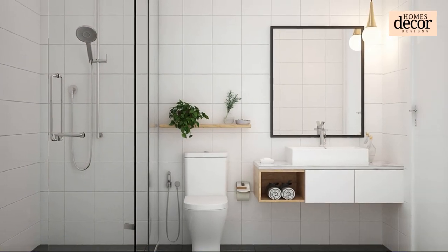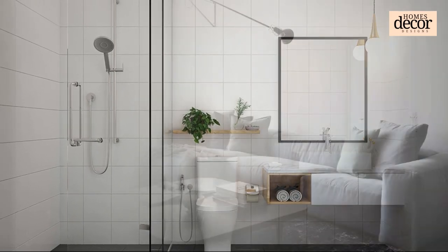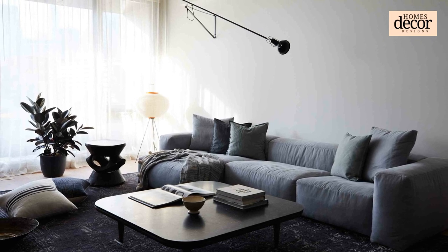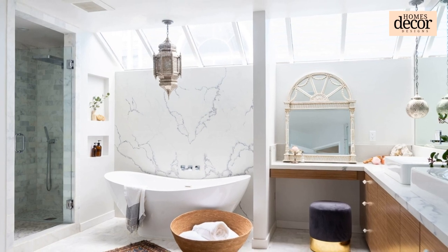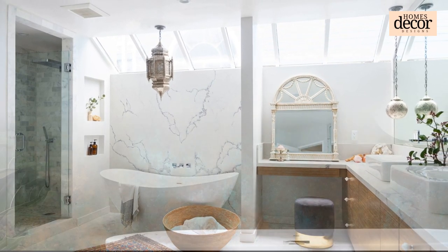Sixth: Bathtub Bliss. Even the tiniest of bathrooms can accommodate a bathtub. Consider a corner tub or a Japanese soaking tub for space-conscious luxury. Don't forget the waterproof Bluetooth speaker for an immersive spa experience.